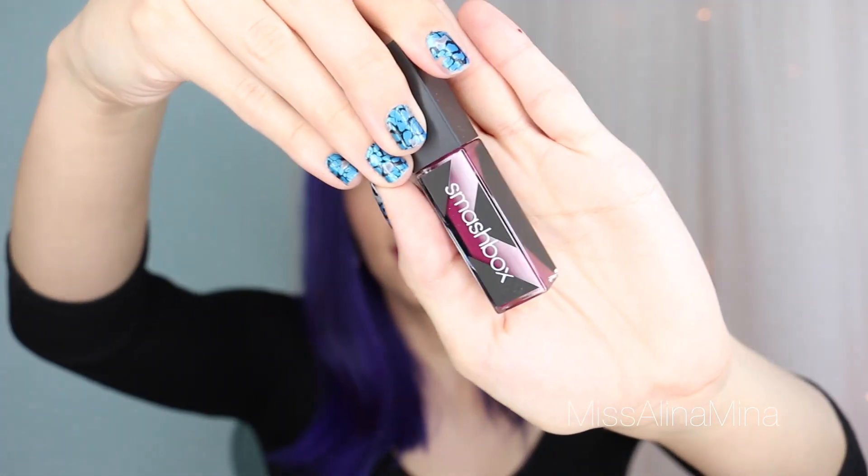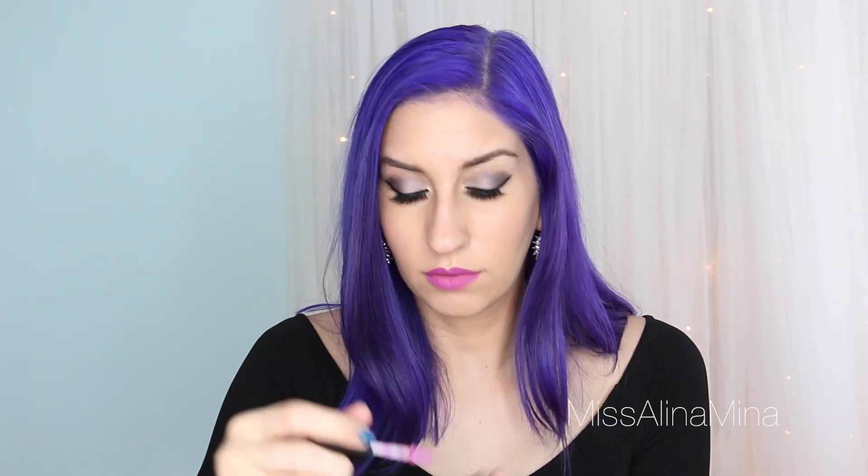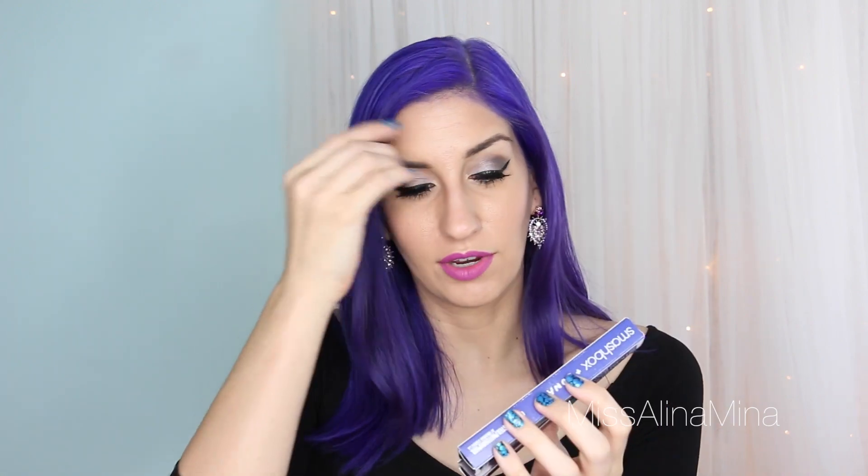During their end of summer sale they had a bunch of Smashbox Be Legendary Lip Lacquers on sale, so I got two colors — Beed It and Ultraviolet. I'm most excited about Ultraviolet because it's purple. The applicator isn't a doe foot — it's kind of shaped like an 8, like a little hourglass. They also had the Smashbox Photo Angle Pure Pigment Gel Eyeliner on sale — it's their version of a real eyeliner. I got the colors Sapphire and Plum.